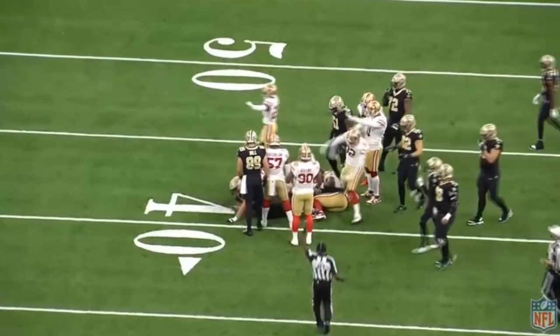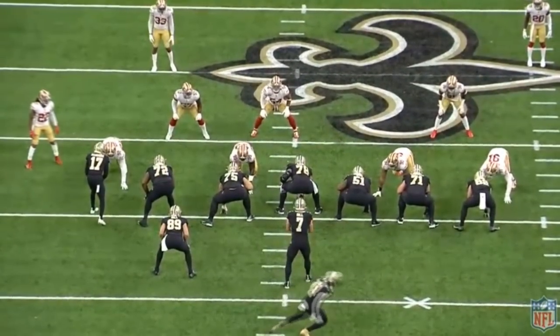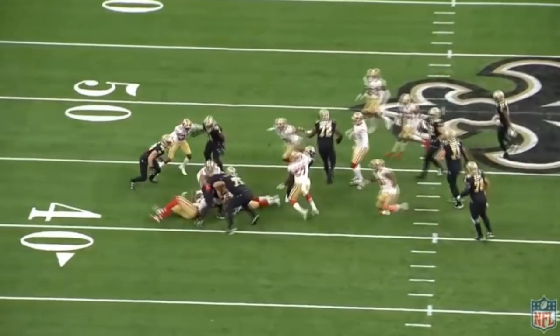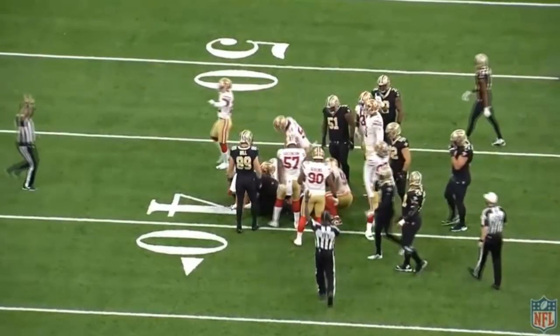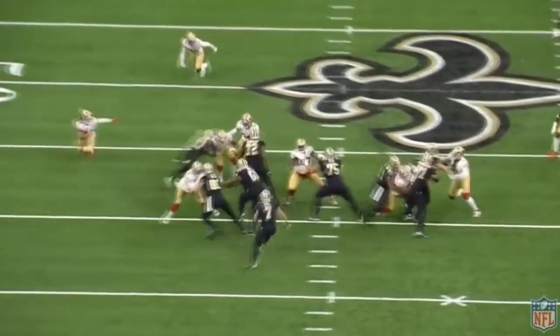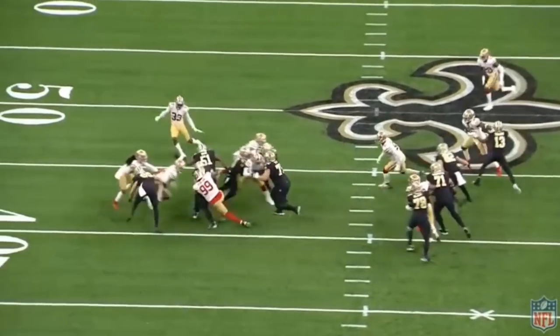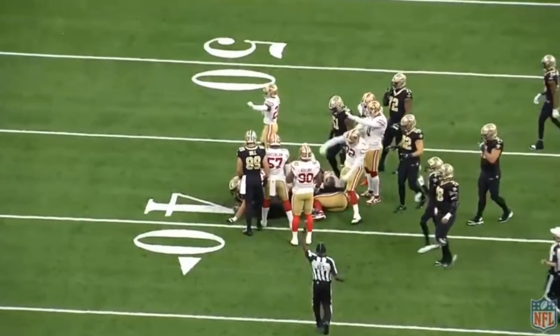He wasn't the one who actually made the tackle, but he had a big impact on it. He got the hand placement he wanted and was able to do something with it — he has NFL-level power, the kind that can push NFL linemen around when he gets that hand placement. In his second year he'll likely get a little better with his hands, as most guys do, and be able to use that power even more consistently.